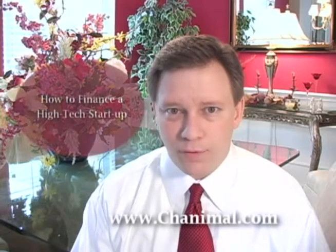Hi, I'm Ted Finch, the President and Founder of Channelmill Marketing and Channelmill.com, the ultimate resource for software marketing.